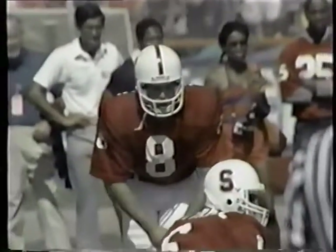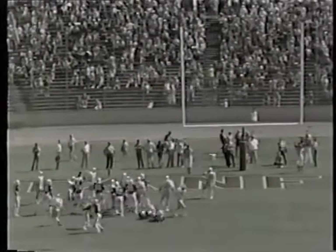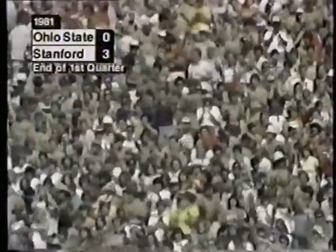It's a 25-yard attempt with the wind. Good placement. The kick is good. So with one minute 54 seconds left in the first quarter, it's Stanford three and Ohio State nothing.